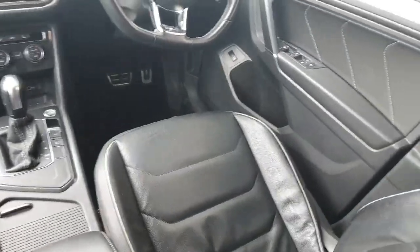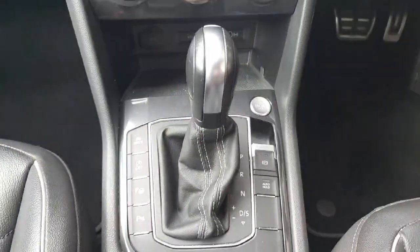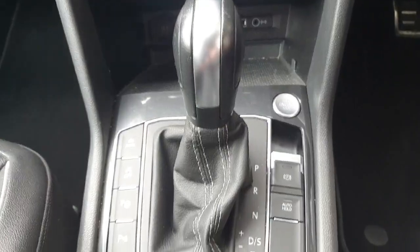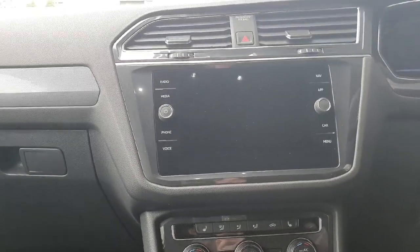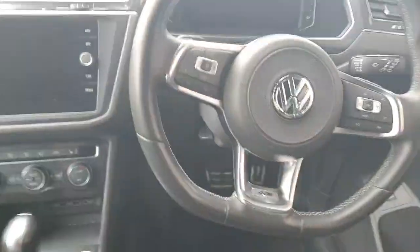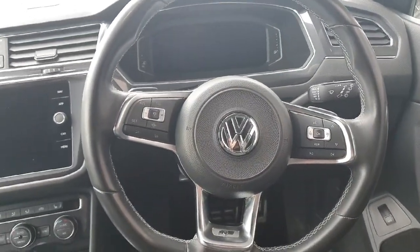Coming inside the car now, you can see the seats are full leather R Line seats. You then have your automatic transmission, the start stop button and your automatic handbrake. You then have your AC settings and infotainment screen, which has features such as Apple CarPlay and Android Auto. You then have a multifunctional steering wheel with features such as cruise control.